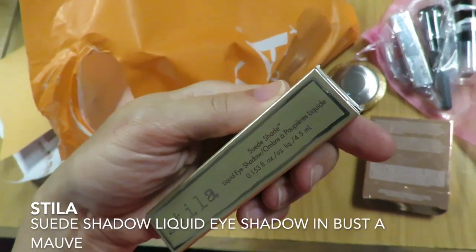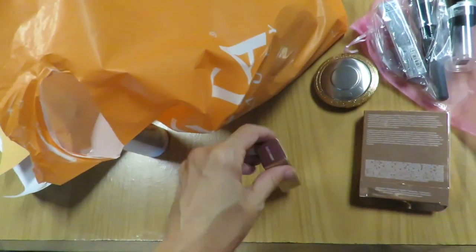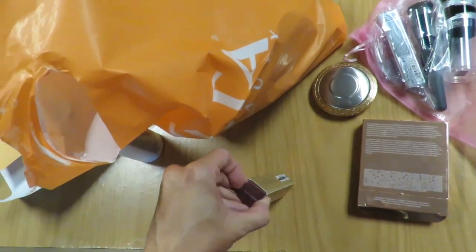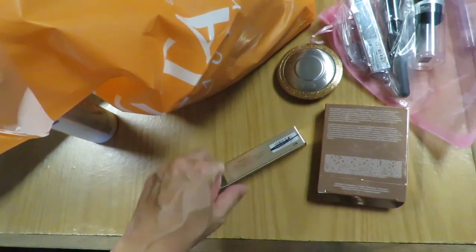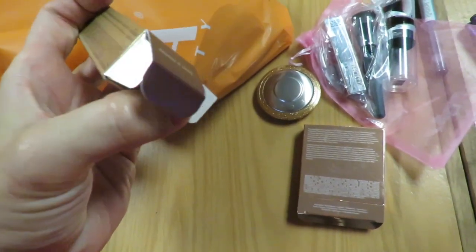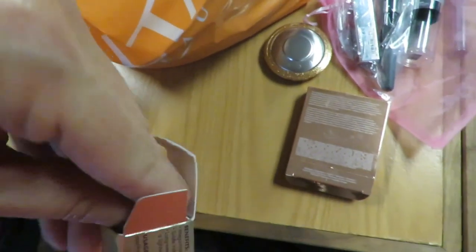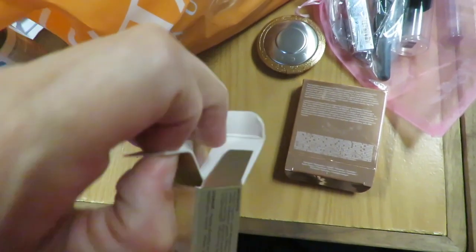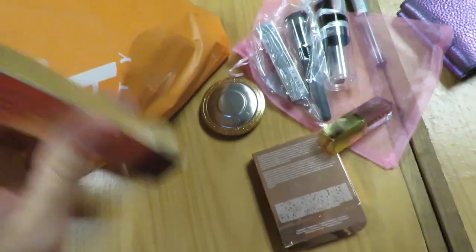This is one of Stila's new suede shadows — these are really nice. I got 'Busted' and they brought one of every color and randomly threw them in bags, so you didn't know what you were getting until you opened your stuff. These basically complement their other liquid lines for people who don't want shimmery. It still has a tiny touch, but it's not shimmer-shimmer.